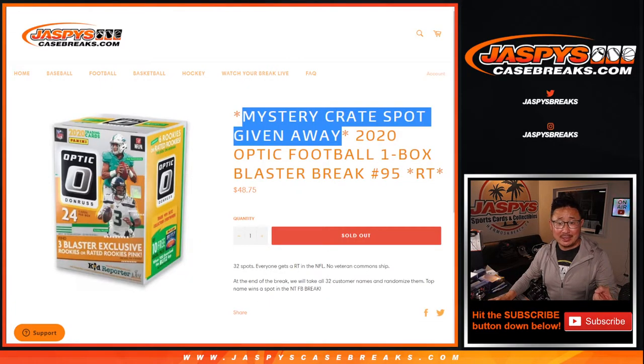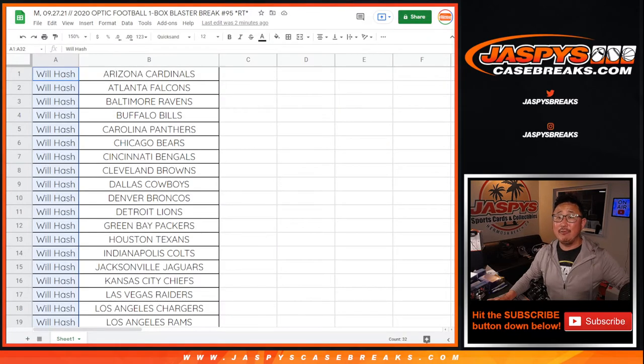That's a $3,000 value, $2,000 value — something like that, whatever the mystery crate costs. So you're guaranteed something in the mystery crate, and you've got a lot of spots for tonight's Monday Night Football bounty promo. So thank you, Will. Appreciate you getting in, and good luck to all those randomizers next time. I'm Joe, I'll see you next time for the next one. Bye-bye.